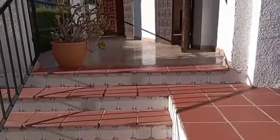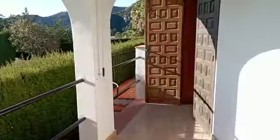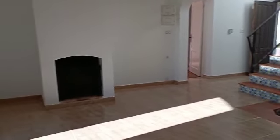Coming into the front terrace off the living area, this is a nice little terrace, just about where we start to get a glimpse of that amazing view. These two sets of double doors open to the lounge kitchen diner.